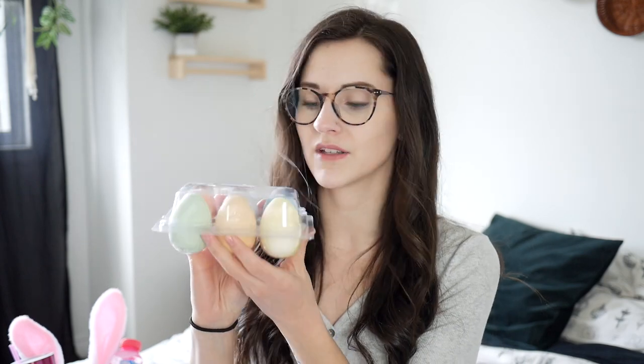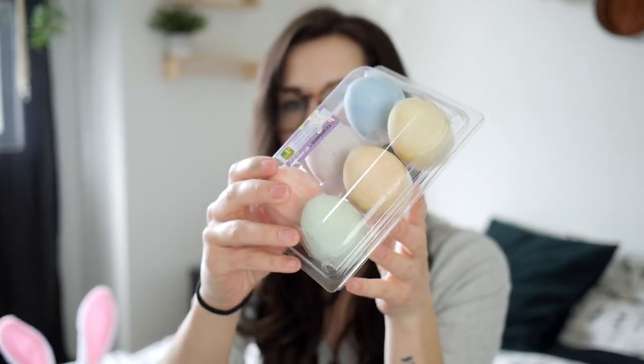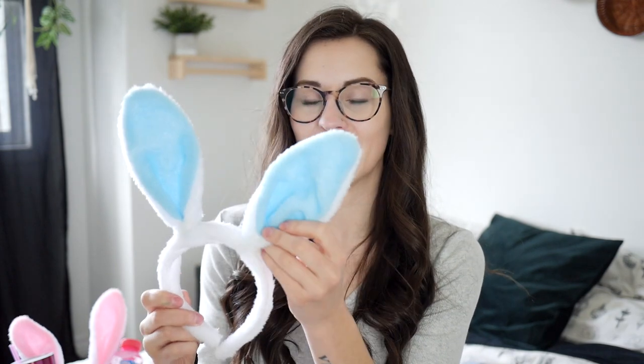Next I got these little chalk eggs — super cute. I cannot wait for Kellen to use these. They're a lot easier for him to use in the driveway because they're a little bit bigger. And lastly, I got Kellen a pair of blue bunny ears. I think it's going to look so adorable trying to put these on him — he'll probably just swat them off, but they're so cute, and again just a dollar.